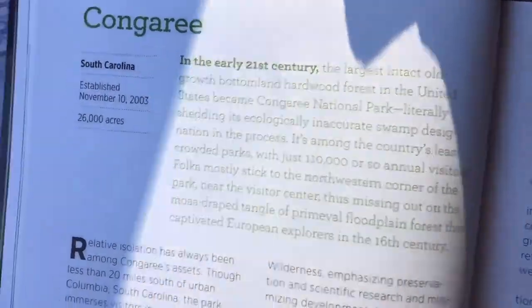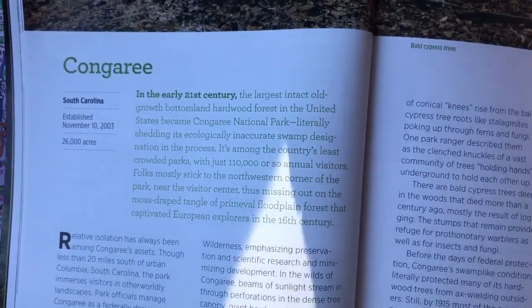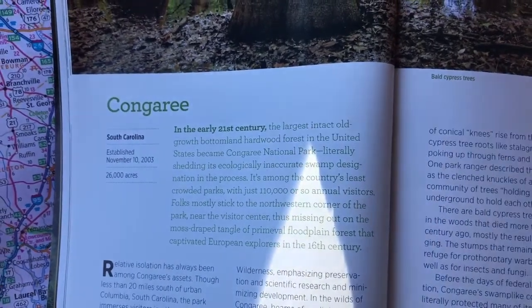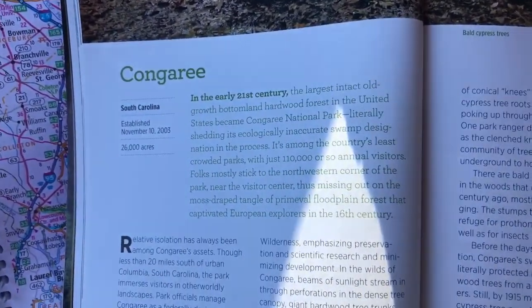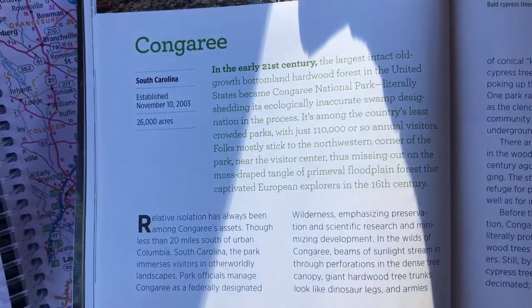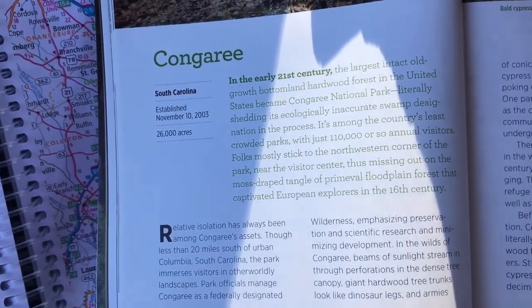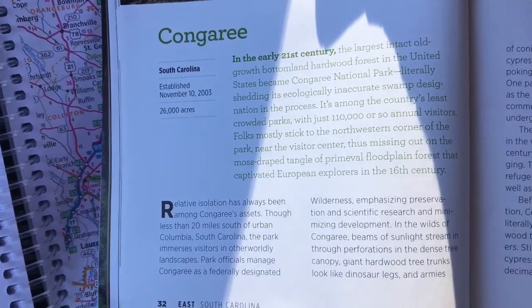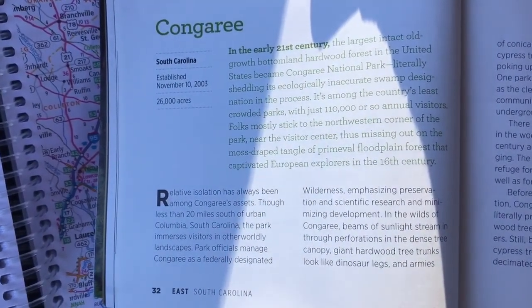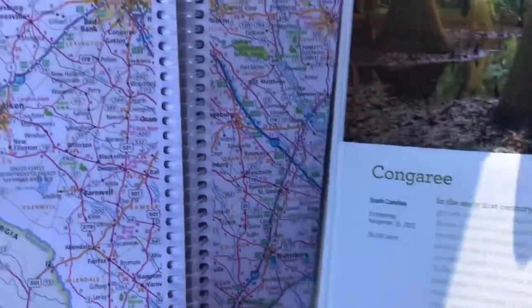26,000 acres. Let me tell you a little bit about it: largest intact old-growth bottomland hardwood forest in the United States, among the country's least crowded parks. Folks mostly stick to the northwestern corner of the park near the visitor center, thus missing out on the moss-draped tangle of primeval floodplain forest that captivated European explorers in the 16th century.